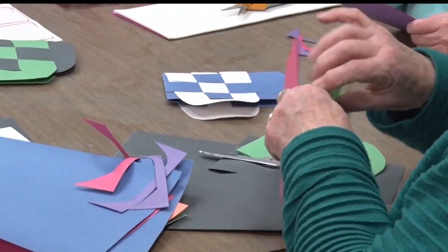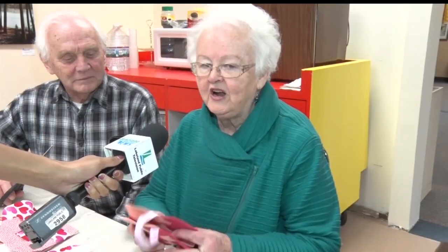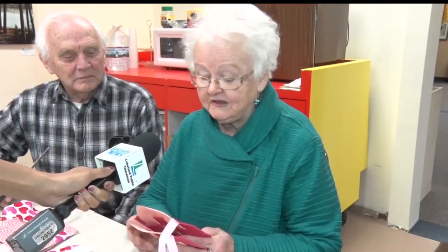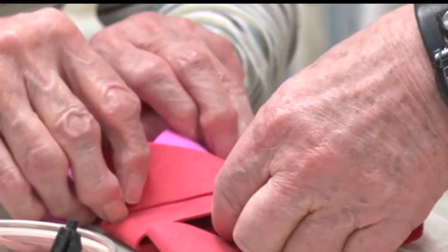It wouldn't be February without a few hearts. Today's class took a challenging skill and made it easy to do for anyone at any craft level. It's called a Swedish heart — it's weaving with an extra step in it, going in and out and in between. It's easy once you catch on, but catching on sometimes is a little trick, so I brought my husband along to help.